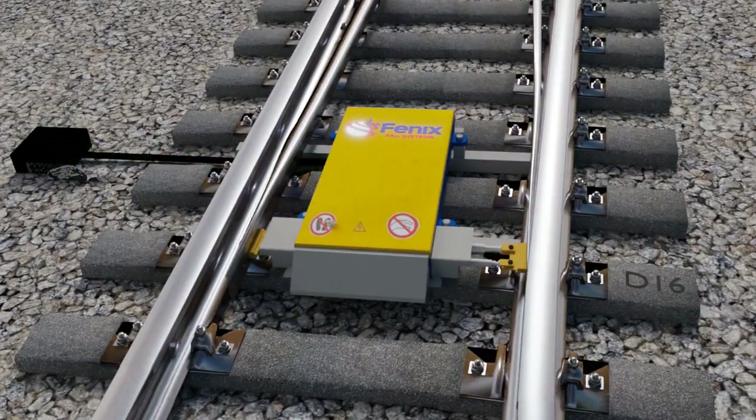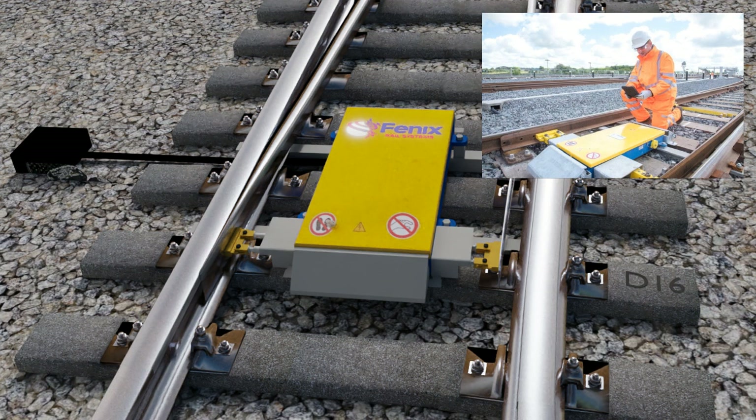The trailable point machine is SIL-4 certified with an internal mechanical locking system, complete with a facing point lock, meaning external locking systems are no longer required.